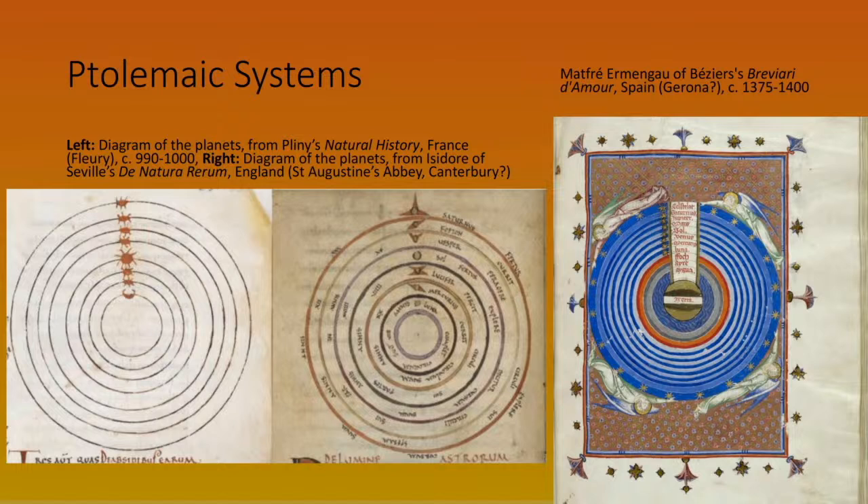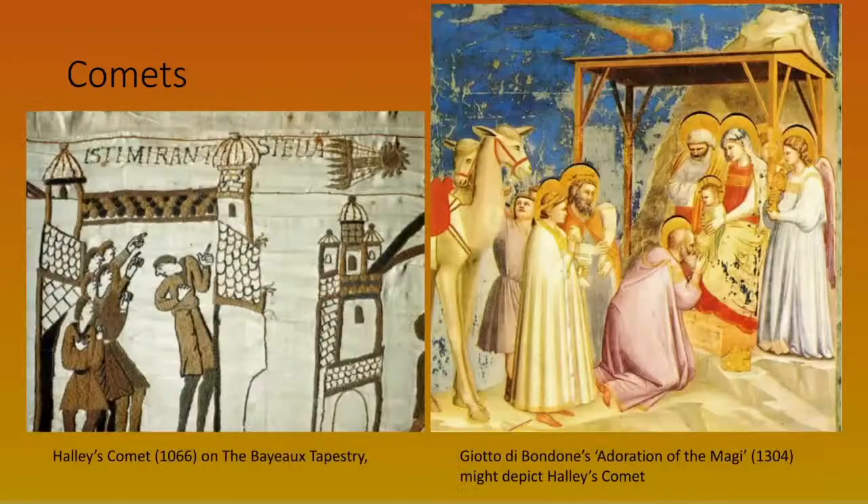You also see diagrams dating back centuries representing what they believed the solar system to be like. These are all geocentric models with the Earth at the centre, the planets and the sun represented as travelling around the Earth. Of course we now know the Earth is not at the centre of the solar system, but nonetheless to them it seemed a valid explanation for what they were observing.